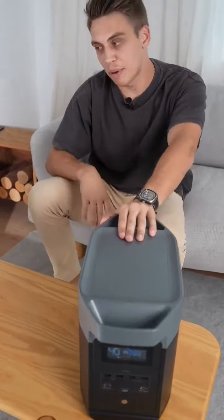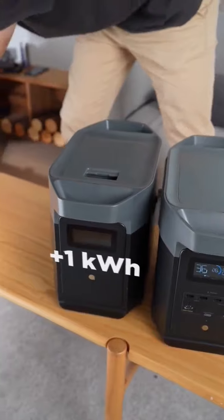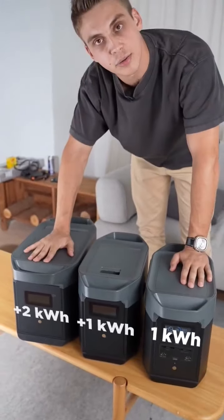This is one kilowatt hour of capacity and you can expand it to two kilowatt hours with an extra battery, or even use a three kilowatt hour capacity with the Delta Max massive extra battery.